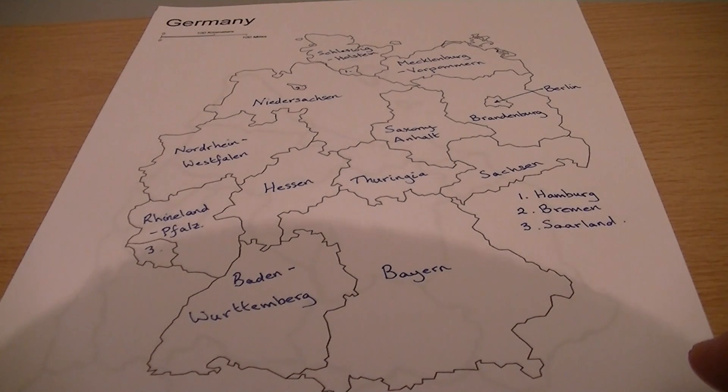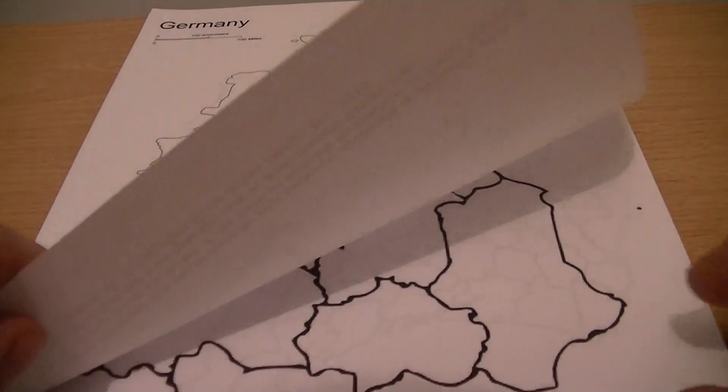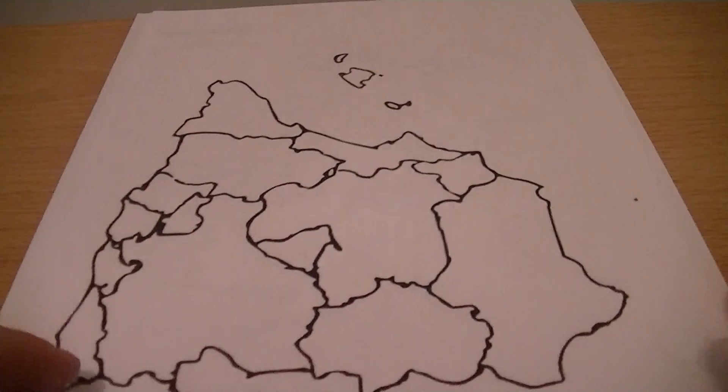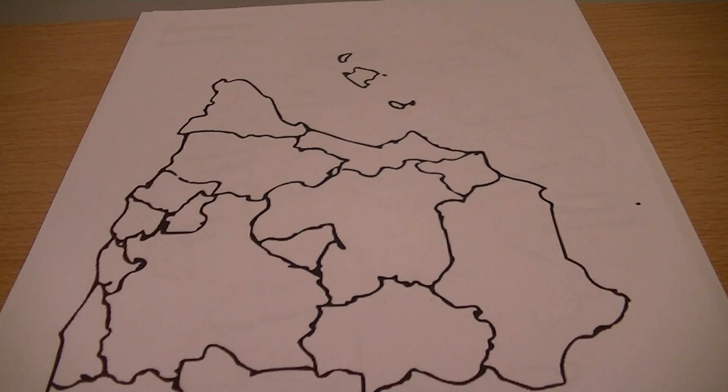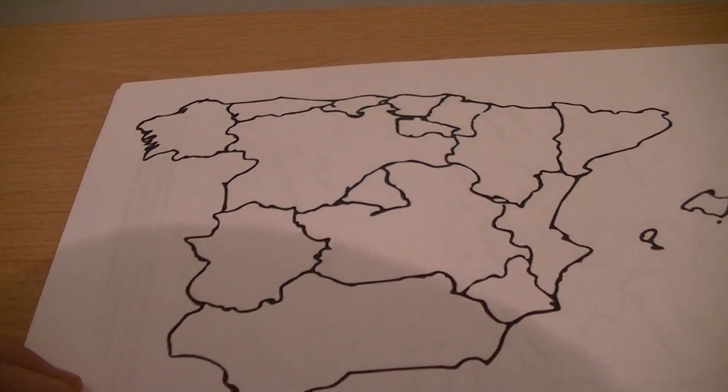Okay, so next up we will come to the map of Spain, which we will do just as soon as I figure out how to find what I did on my phone. Okay, so next up we have Spain.